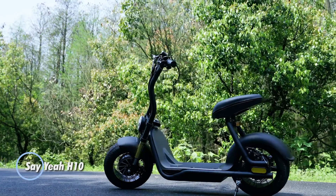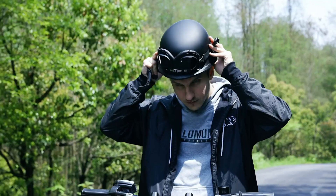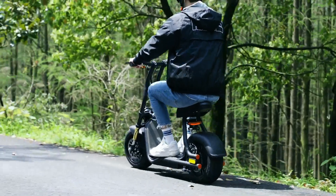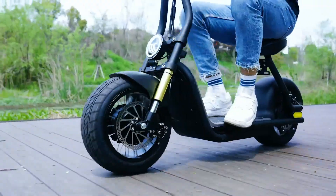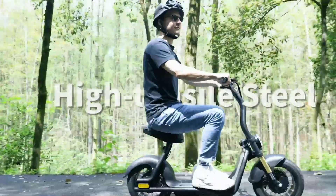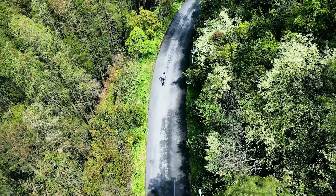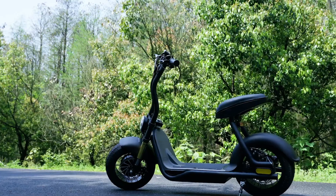The Seiya H10 is an electric scooter that combines style, performance, and convenience for urban commuters. Designed with a robust frame, the H10 can handle various urban terrains, ensuring a smooth and comfortable ride. Its powerful 1000-watt electric motor allows it to reach speeds of up to 25 miles per hour. With a range of up to 20 miles on a single charge, the Seiya H10 offers reliable performance for daily commutes. The scooter is equipped with a durable lithium-ion battery that charges quickly, ensuring minimal downtime. The foldable design makes it easy to store and carry, perfect for commuters who need to switch between different modes of transportation.